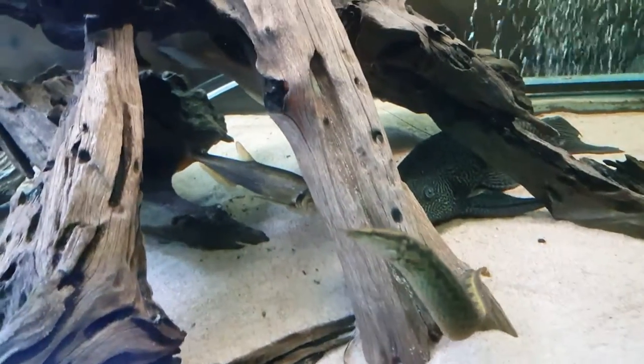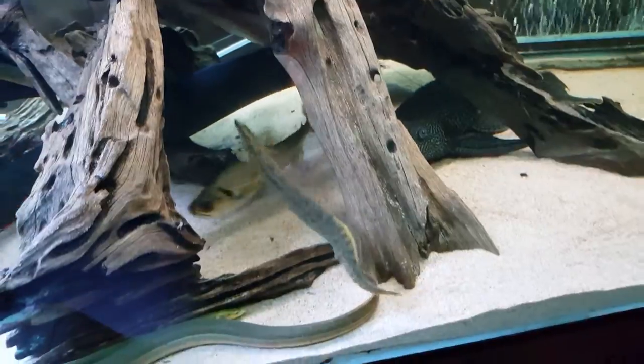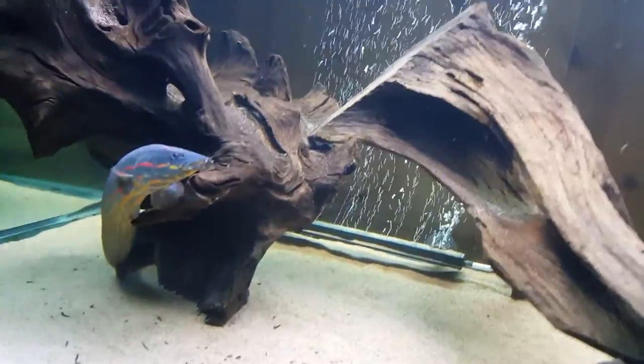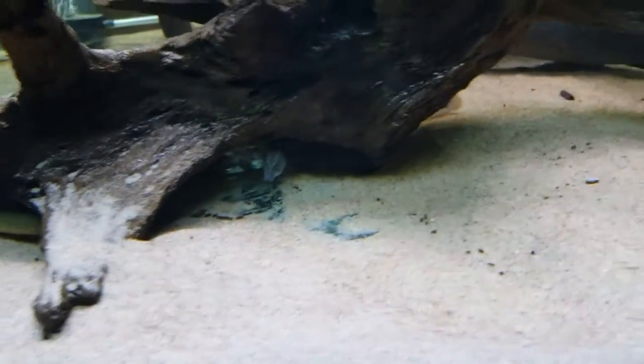If you want to know the common name for the payara, it's the redfin payara. It grows to 45 centimeters and that's the great thing - I don't want the big one, they get too big. There's my fire eel swimming. Rope fish, fire eel.